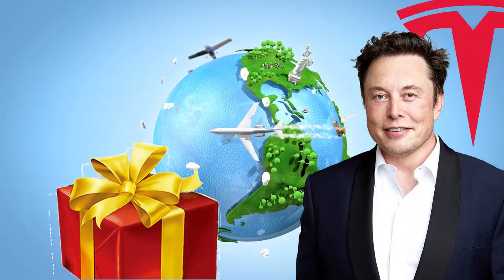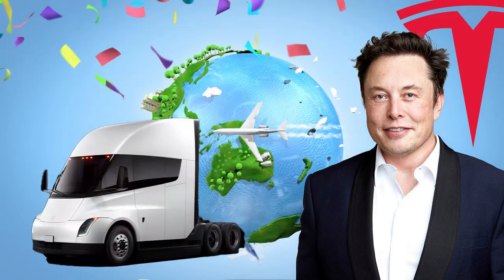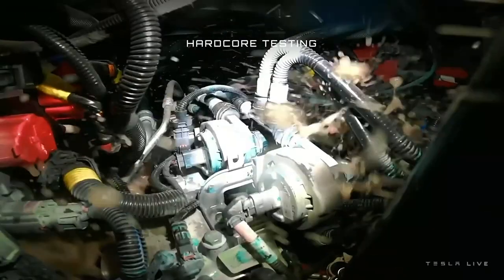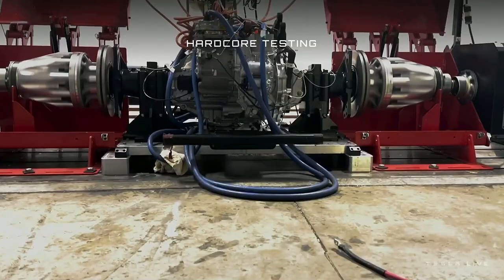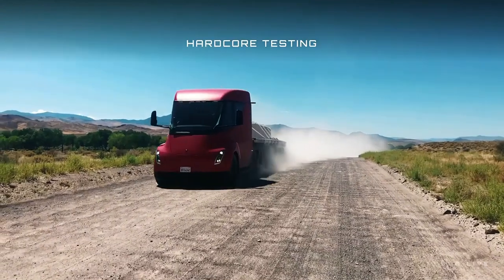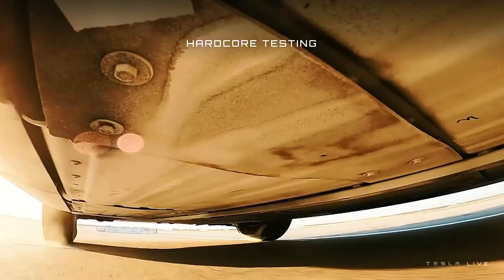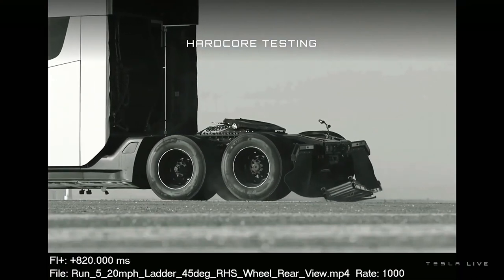Tesla has been teasing the world with its revolutionary semi-truck for years, and now the wait is finally over. After years of rigorous testing, Tesla has officially delivered its first production semi, marking a major milestone in the company's push for the future of sustainable transportation. With its impressive range, advanced safety features, and sleek design,